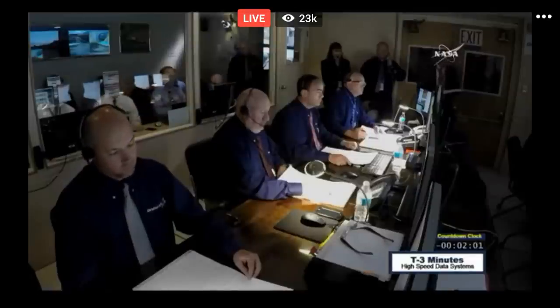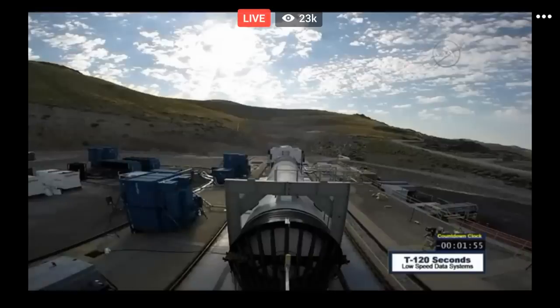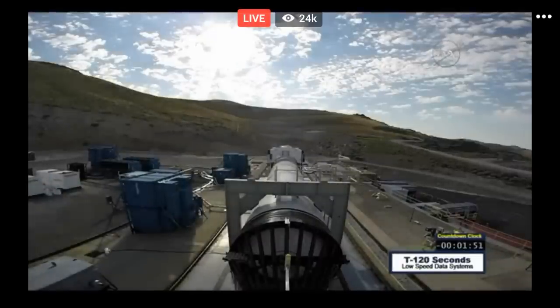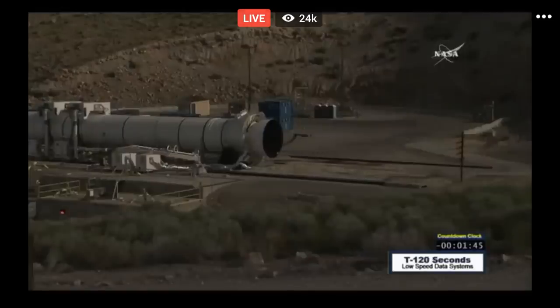That's correct. T-minus 2 minutes. Low speed data operators begin recording. All low speed systems are recording. Bus monitor operators select stop all followed by start all to begin a new recording file. Bus monitor is recording a new file. Ultrasonic system is recording.